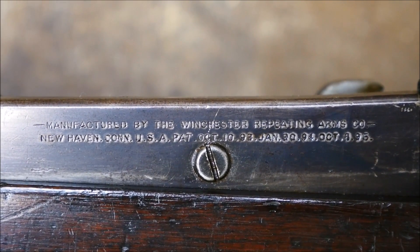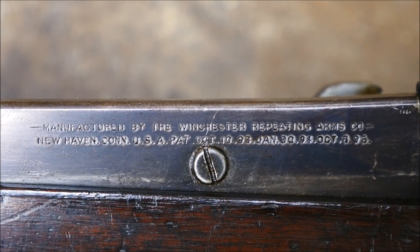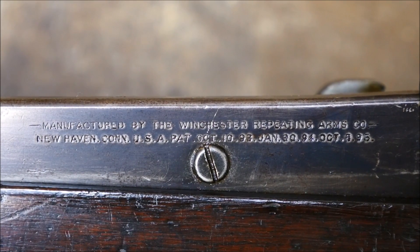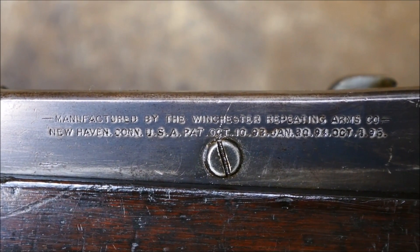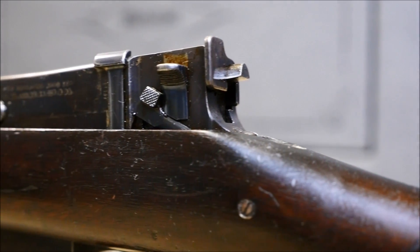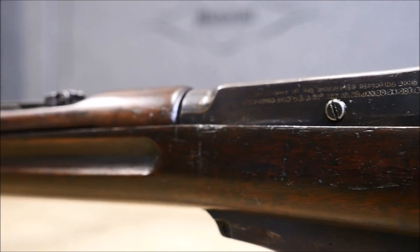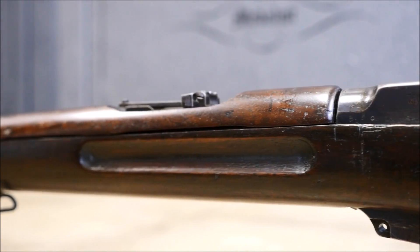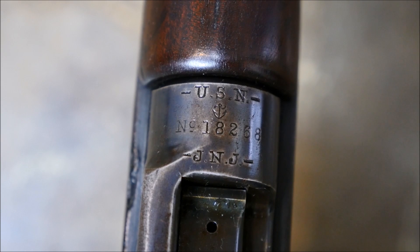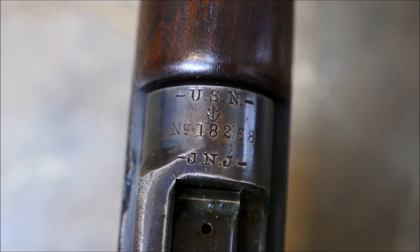An order for 10,000 Lee Navy rifles was placed and 500 were delivered in October of 1896. The Lee Navy is light, handy, and at the time sported the smallest caliber military cartridge in service. Despite all of its pros, the Lee Navy only served as the standard rifle of the US Marines until shortly after 1900. While it served valiantly in the Spanish-American War, Philippine Insurrection, Boxer Rebellion, and elsewhere, problems quickly became evident.